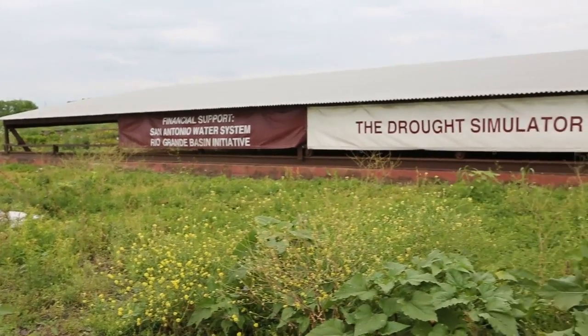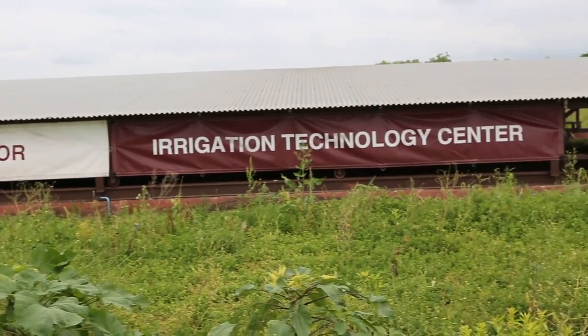My name is Forrest Cobb. I'm a senior at Texas A&M San Antonio and a student technician at the Texas A&M Institute for Renewable Natural Resources.